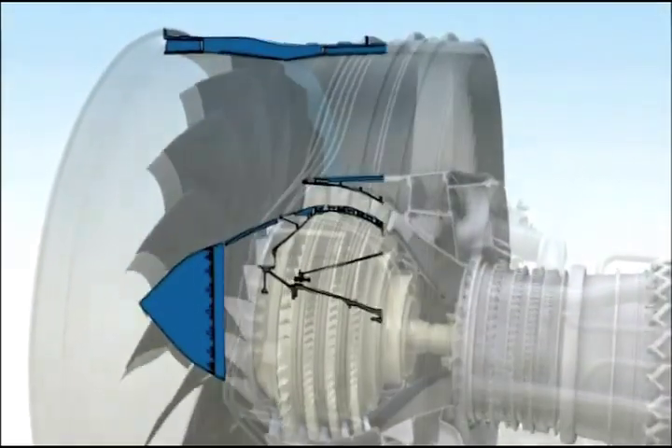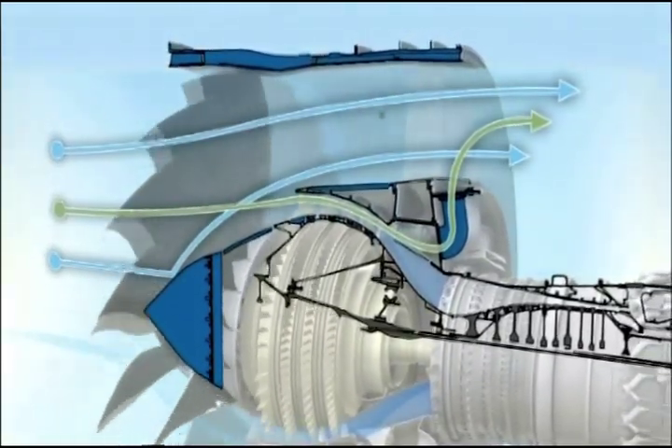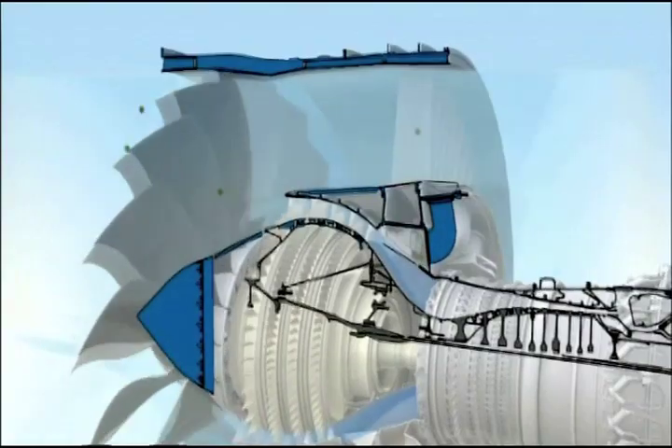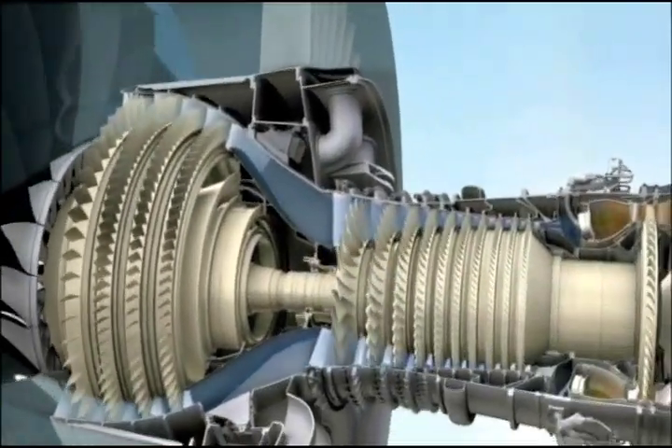After the fan is the low-pressure compressor. As with many components in the GENX, it incorporates the latest 3D aerodynamic improvements as well as a debris-rejecting system to keep foreign material from entering the compressor.